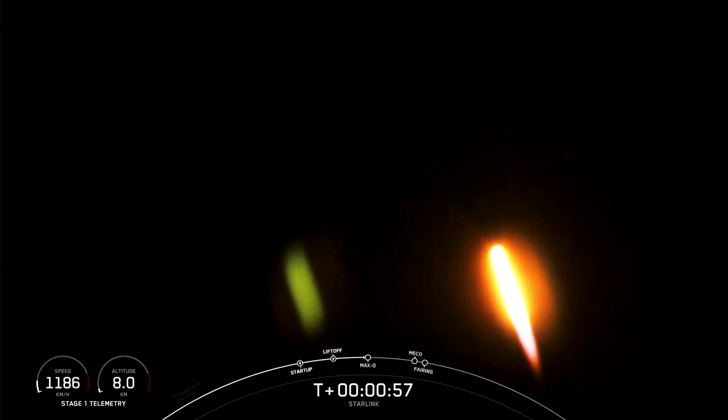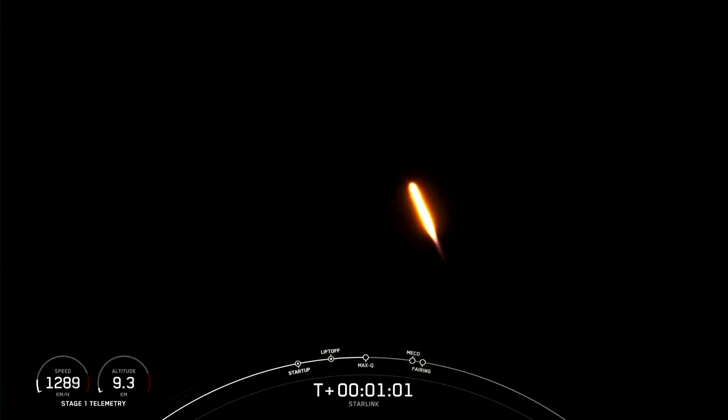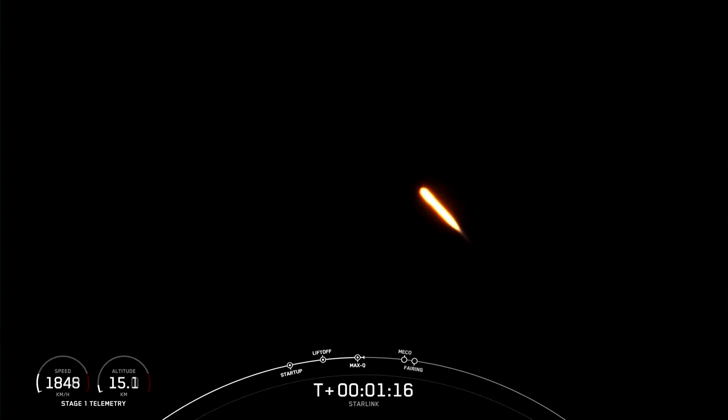Falcon 9 is supersonic. Falcon 9 is traveling supersonically, meaning it is going faster than the speed of sound. Max-Q. There you just heard the call-out for Max-Q, which is when the rocket experiences the largest amount of external stresses that it will see during its flight today.